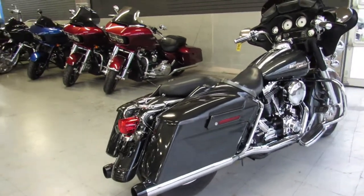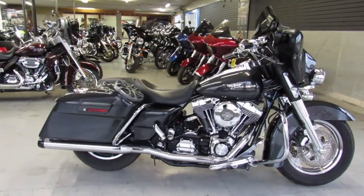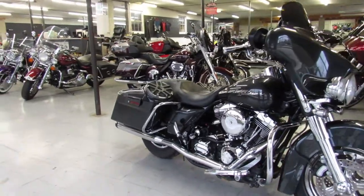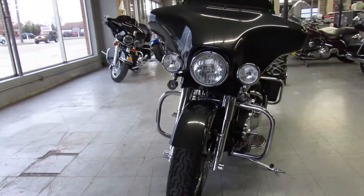We have financing programs available on all our motorcycles, financing programs for everybody, no matter if you have good credit or bad credit. We have low, low interest rates. If you want to ride we'll get you going. We have leasing programs, layaway programs, and we also deliver motorcycles anywhere in the United States of America.